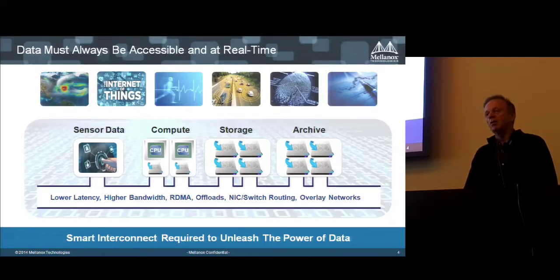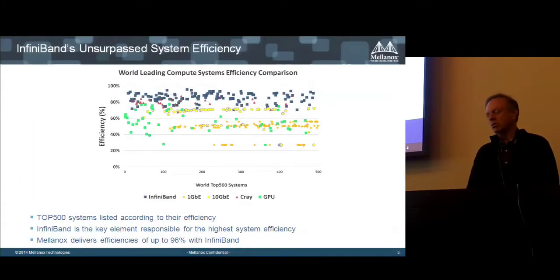Handling all the networking stack in the NIC rather than the CPU obviously frees the CPU for the application. Another trend with cloud and Web 2.0 is that people are using overlay networks, segregating the physical and logical network infrastructure, enabling data center as a service — which is essentially what public cloud is about.